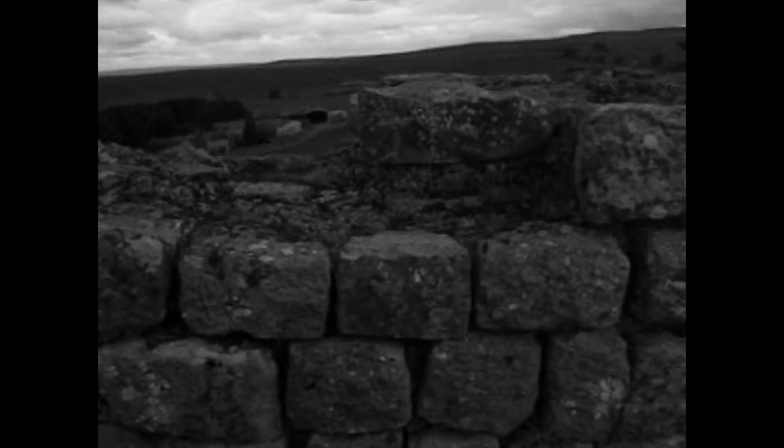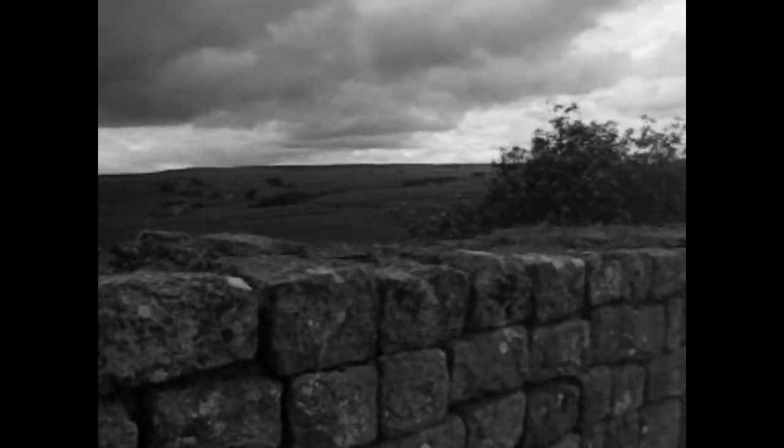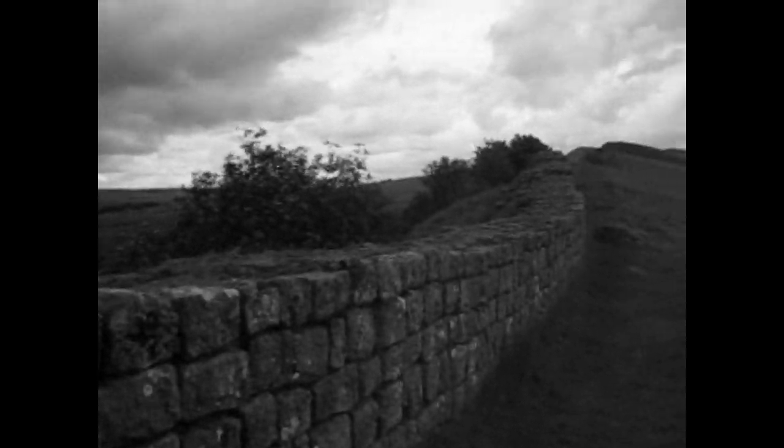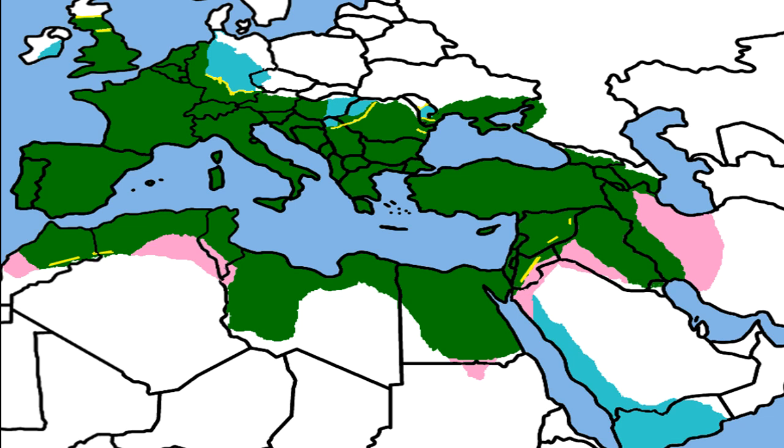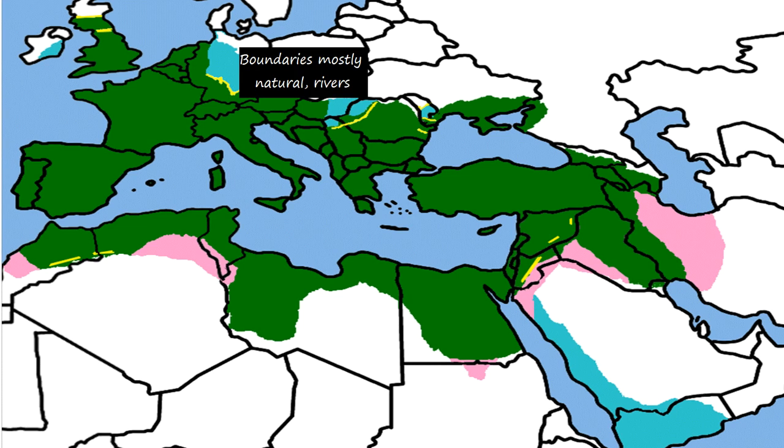When you think of the Roman frontier, you may picture something like Hadrian's Wall in what's now Northern England. But Rome's frontier extended thousands of miles through Europe, the Middle East, and Africa. Rivers marked much of it in Europe, and the impenetrable Sahara marked much in Africa. But the Middle East was a different story.